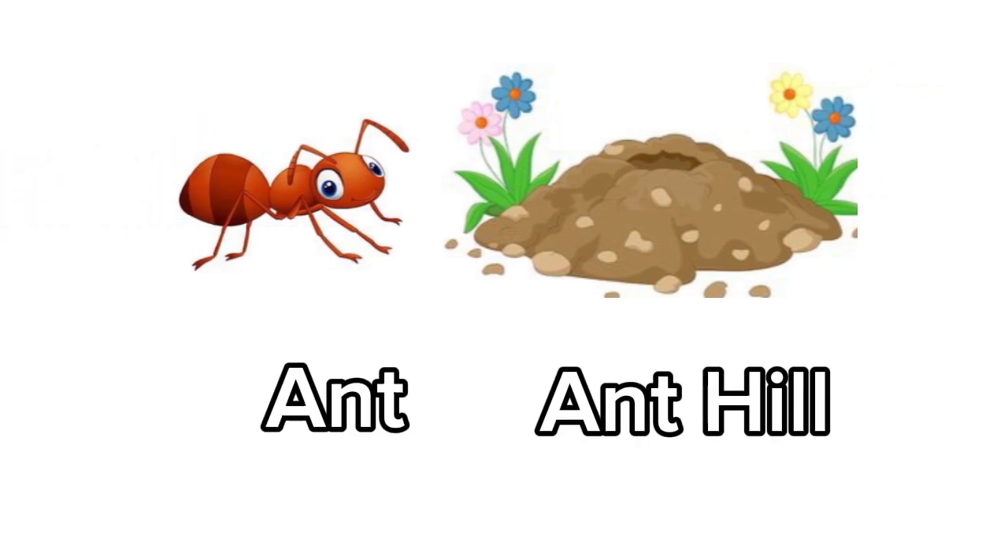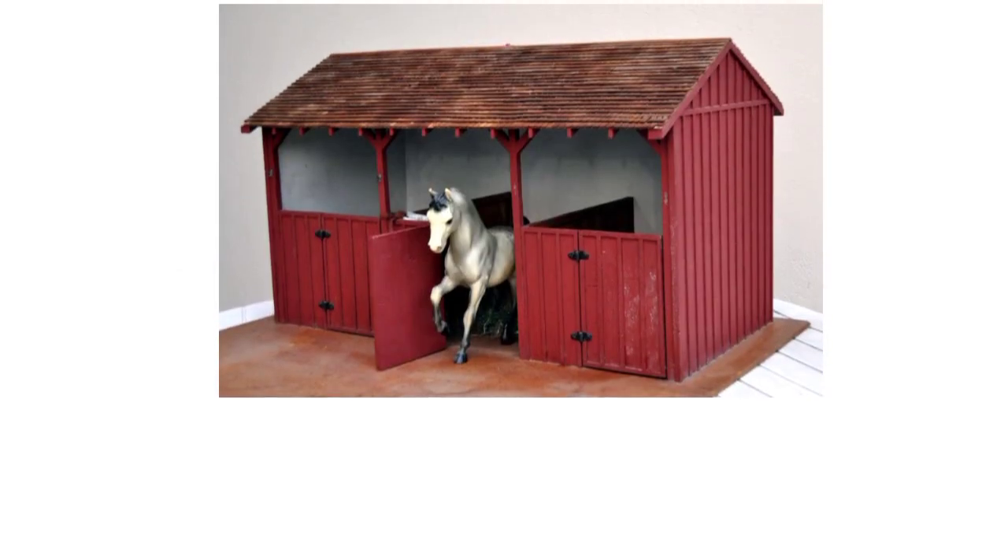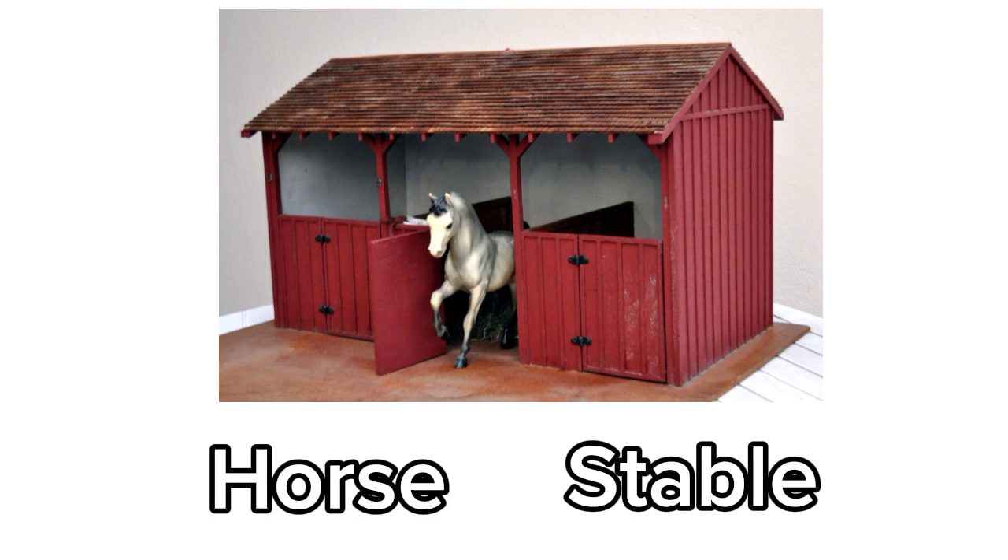Ant. Ant lives in an ant hill. Horse. Horse lives in a stable.